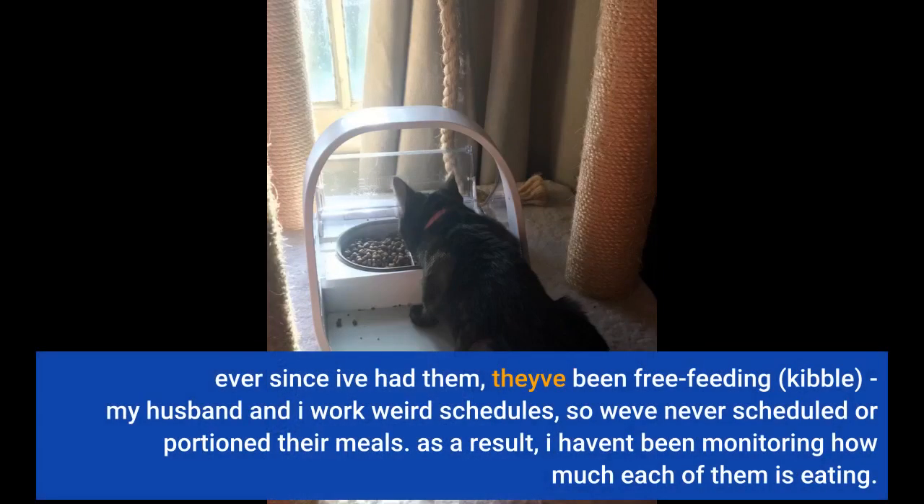Ever since I've had them, they've been free-eating kibble. My husband and I work weird schedules, so I've never scheduled or portioned their meals. As a result, I haven't been monitoring how much each of them is eating.